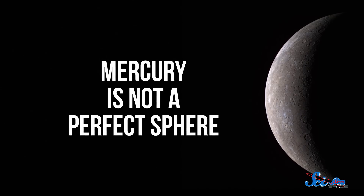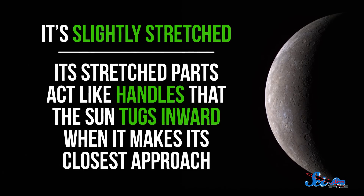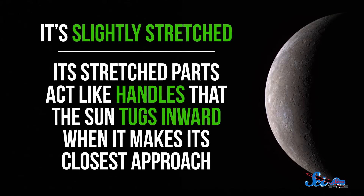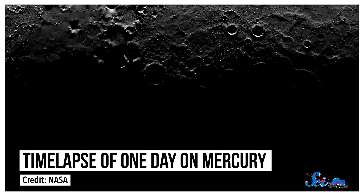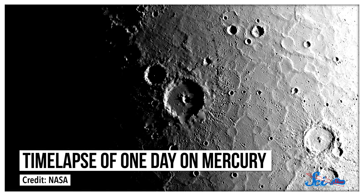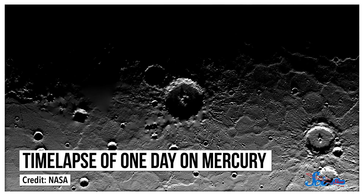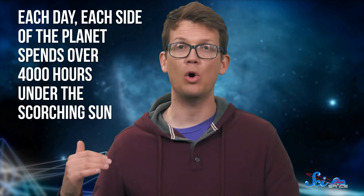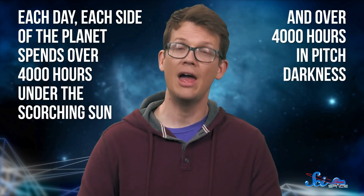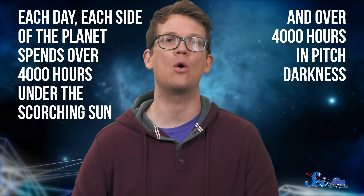On top of that, Mercury is not a perfect sphere — it's slightly stretched, and its stretched parts act like handles that the Sun tugs inward when it makes its closest approach. In the past, that repeated tug slowed down the planet's rotation until it was locked into its period around the Sun. Today, that same tug keeps Mercury locked in that pattern. As a result, for every two years on Mercury, the planet experiences one day, and it lasts for nearly 176 Earth days. So each day, each side of the planet spends over 4,000 hours under the scorching Sun, and over 4,000 hours in pitch darkness.